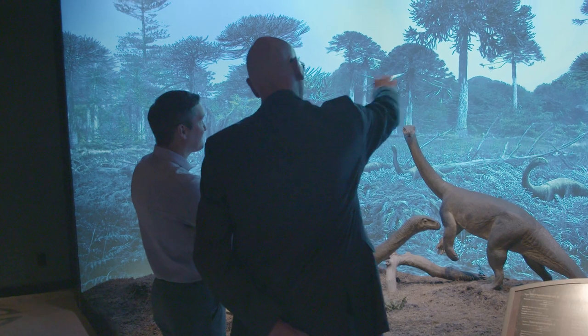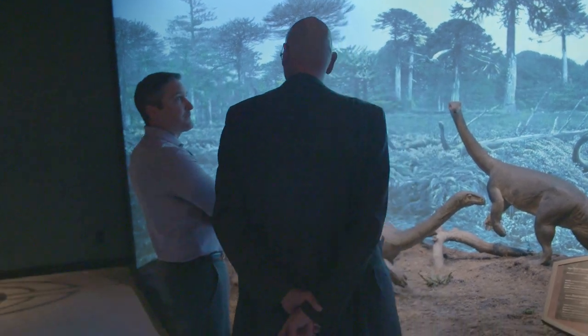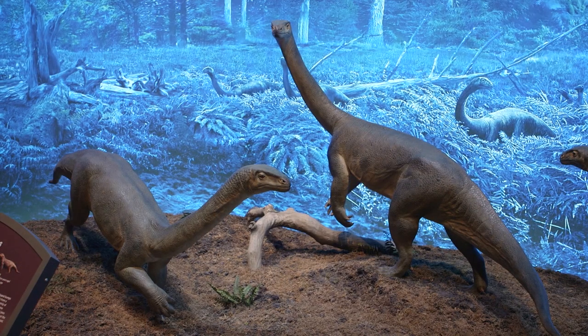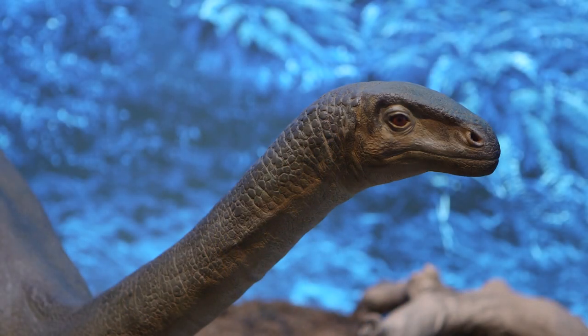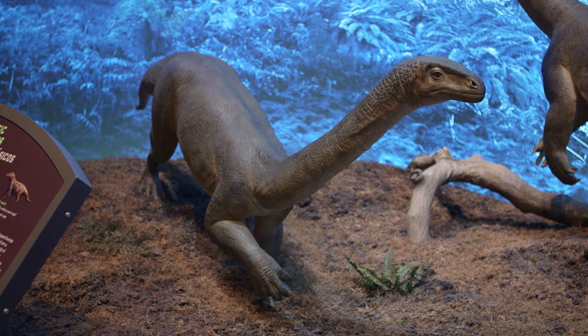In terms of the plant life, is it related to like pine? We do have some conifers, a lot of ferns. Relatives of monkey puzzle trees would have been around during this time. We've reconstructed the botanicals based on the few things that have been found in those areas, but also what was around during the Jurassic period in other parts of the world.